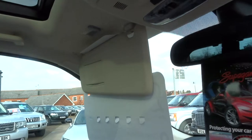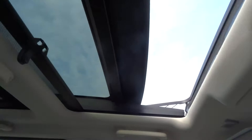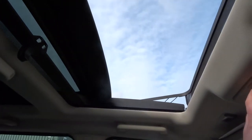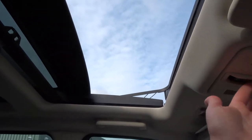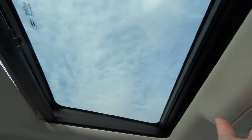I'll just show you how the sunroof operates. The front sunroof is electronic — at the push of a button it lets that beautiful sunshine into the cabin. It closes like so, and it also has a tilt function.